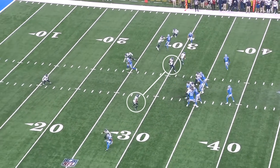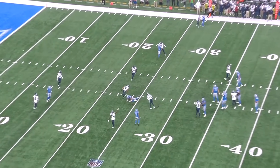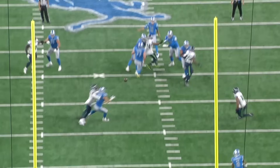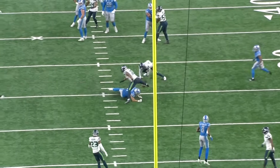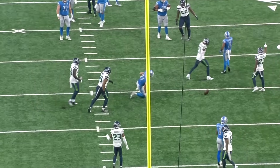LaPorta tries to sit down between the two hook defenders. Watching it back, I don't even think he knew that Witherspoon was behind him in man coverage, but Witherspoon plays this with perfect timing — he gets his right hand on the back of the jersey and wraps around with the offhand to break up the pass and get the defense off the field.